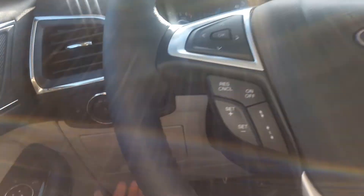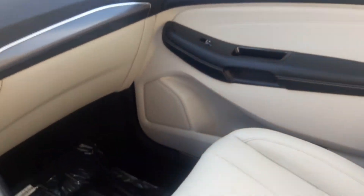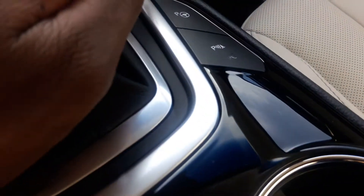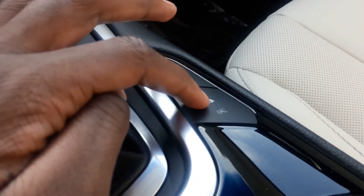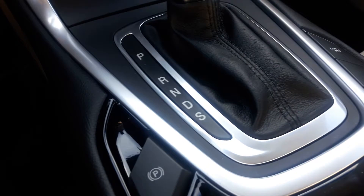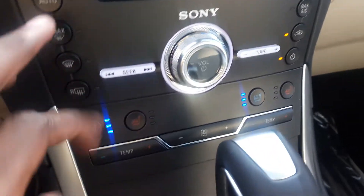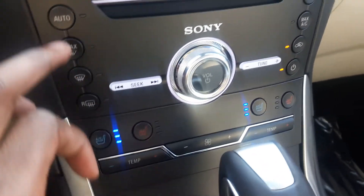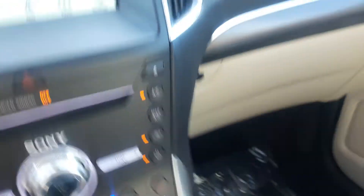Right here we have your parallel parking assist and you can turn your parking sensors on or off. You also have your max front defrost, front defrost, rear defrost, automatic climate control, air conditioning recycling, and off button.